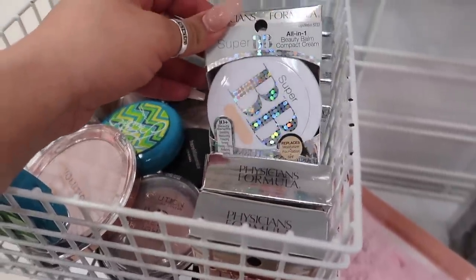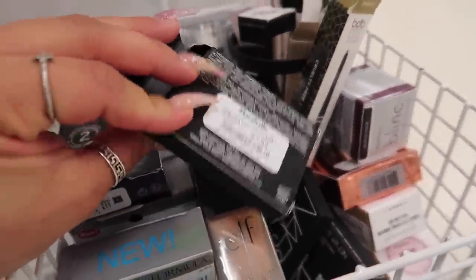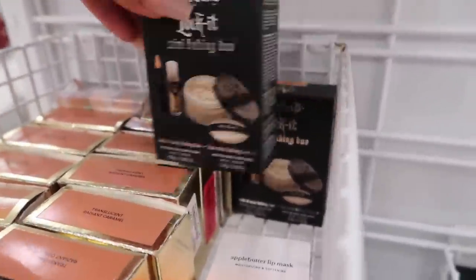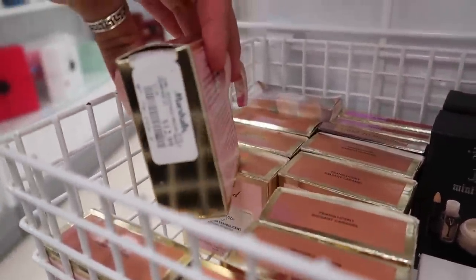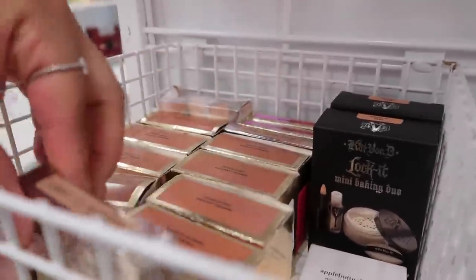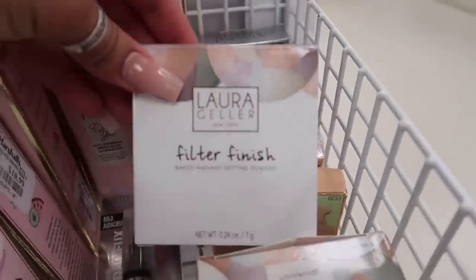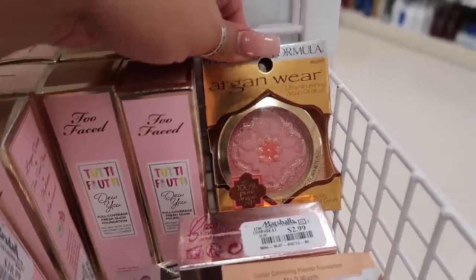This is a really good deal — 11 brushes plus a bag for only $14. In these little baskets they have Physicians Formula BB cream for $4, Revolution baked highlighters, NARS dual eyeshadow, Revolution pigment foil for $6, and Cat Bond mini baking duo. They also have Too Faced Fresh Glow translucent setting powders for $13, and a Naked One and Done blur touch-up finishing balm for $5. Up top there's Too Faced Tutti Frutti full-coverage foundation in many shades — warm beige, honey, porcelain, swan, caramel.